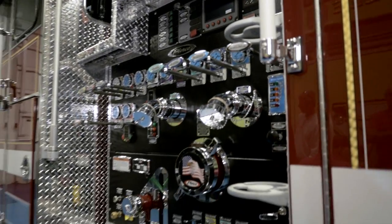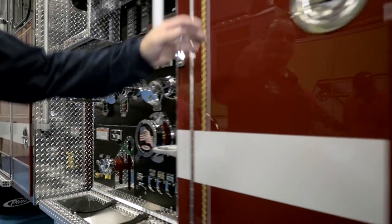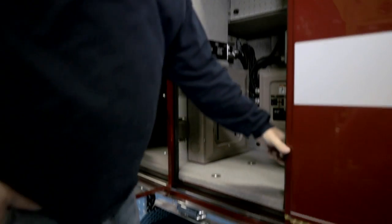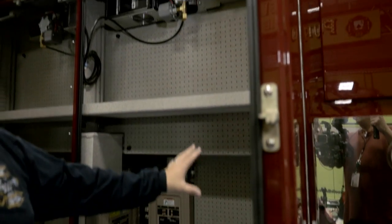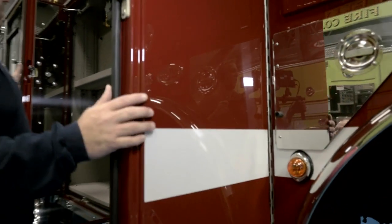Seventeen hundred fifty gallon per minute pump. No foam — we do carry foam separately and a foam ejector as needed. This compartment is allocated for all of our hose tools and appliances, so we'll have all of our fittings and everything mounted inside. We also put a refrigerator in, because sometimes it takes a while to get the rehab units there.